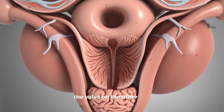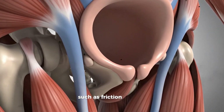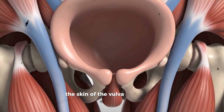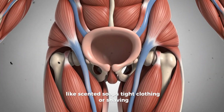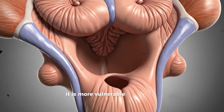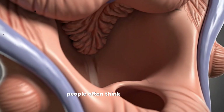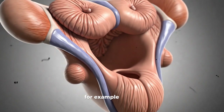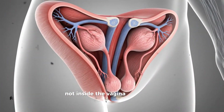The vulva, on the other hand, experiences changes mostly related to external factors such as friction, moisture, hair growth, and skin sensitivity. The skin of the vulva can become irritated by products like scented soaps, tight clothing, or shaving. Because the vulva is exposed to the outside environment, it is more vulnerable to irritation than the vagina, which is protected inside the body. People often think something is wrong with their vagina when the issue is actually on the vulva. For example, redness, chafing, or ingrown hairs happen on the vulva, not inside the vagina. Recognizing this difference helps people take better care of both areas.